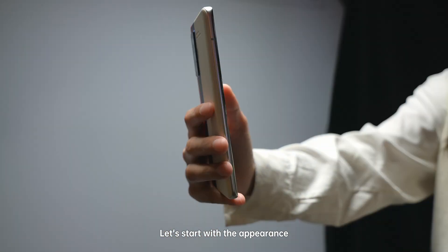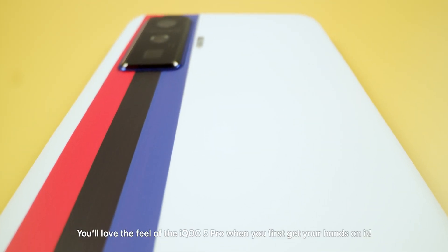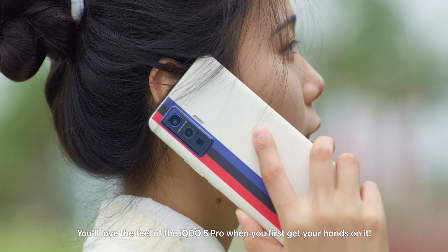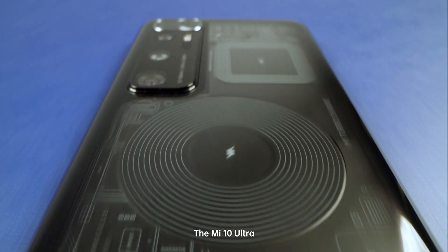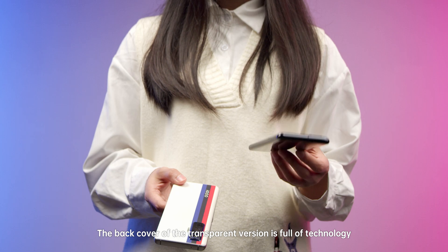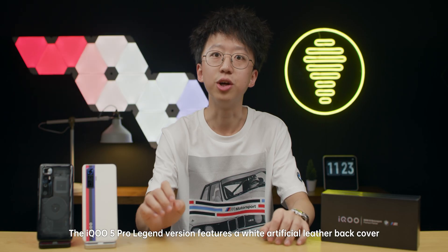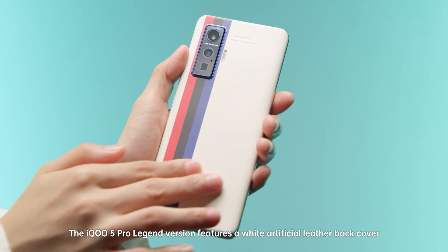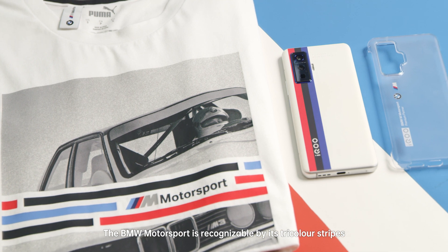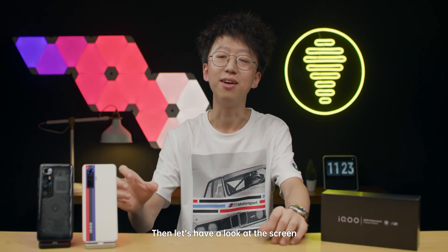Let's start with the appearance. The design of these two phones is very different. You will love the feel of the iQoo 5 Pro when you first get your hands on it. The Mi 10 Ultra's transparent version back cover is full of technology. The iQoo 5 Pro latched version features a white artificial leather back cover, recognizable by its BMW motorsport tri-color straps.